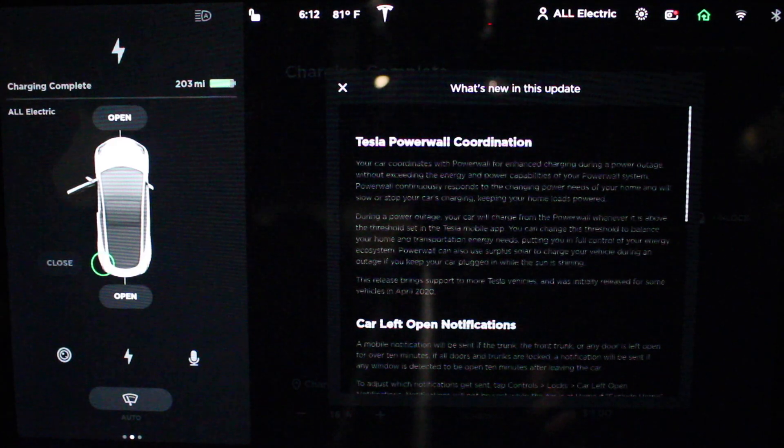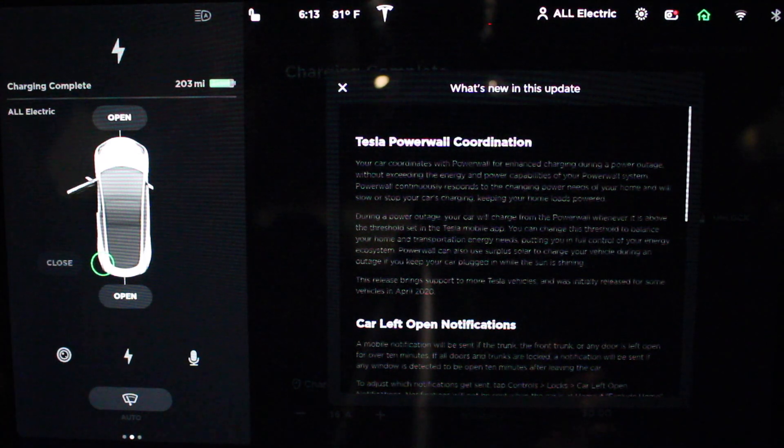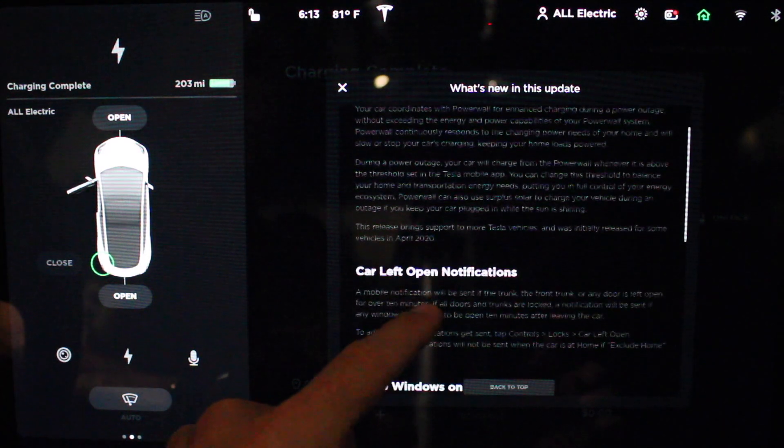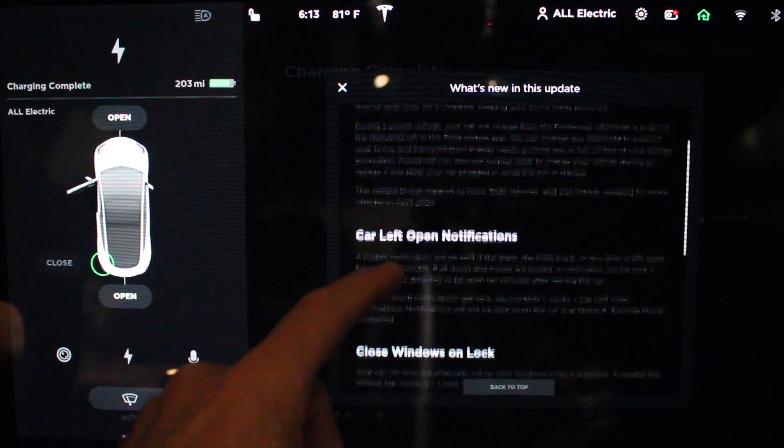Here are the release notes that we got. We have Tesla Powerwall Coordination, so now your car coordinates with the Powerwall to enhance charging during a power outage. That's so awesome that they can do that over the air. The Powerwall itself can also be updated, so I'm sure it also got a new update. This note at the bottom says that some vehicles released back in April of 2020 also got this update.